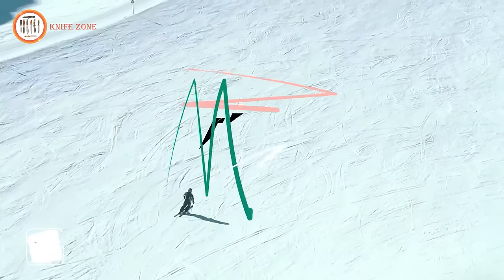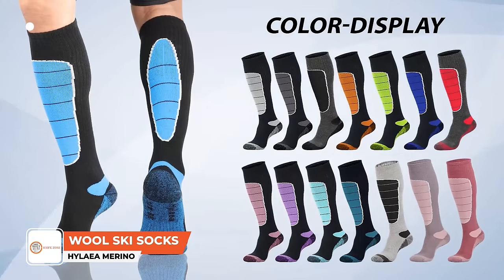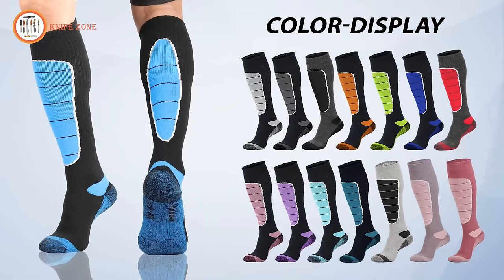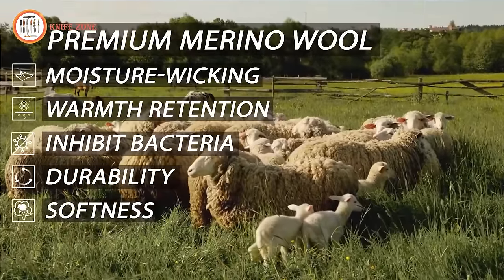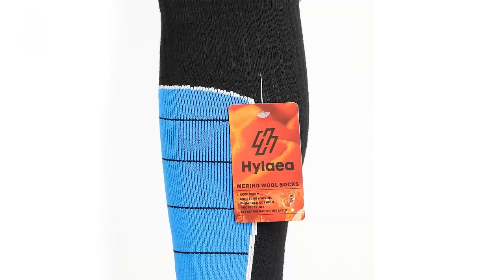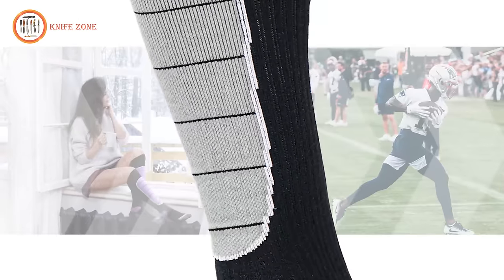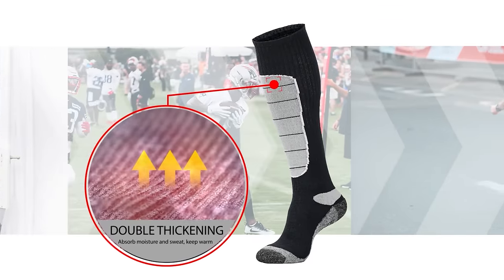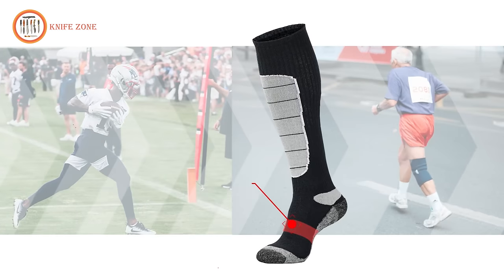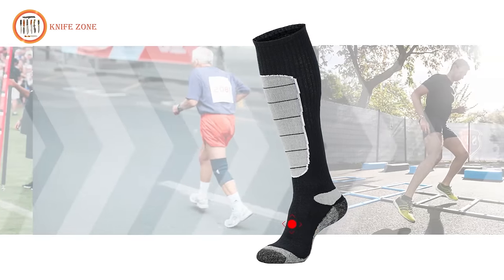Introducing Hylia Merino Wool Ski Socks, a cold weather essential combining Thermalite technology and natural merino wool. These socks excel in moisture wicking, swiftly transporting sweat away for enhanced breathability, ideal for various activities like working, hiking, camping, or winter sports. Odor-resistant properties keep them fresh and dry, ensuring comfort during extended wear. Featuring a thick terry loop in the forefoot, heel, and toe, these knee-high socks minimize friction and absorb shocks with targeted padding on the front shin for added cushioning.